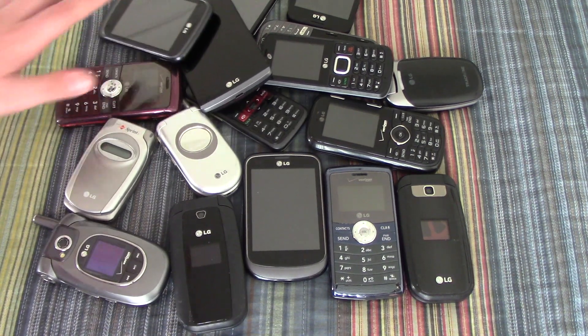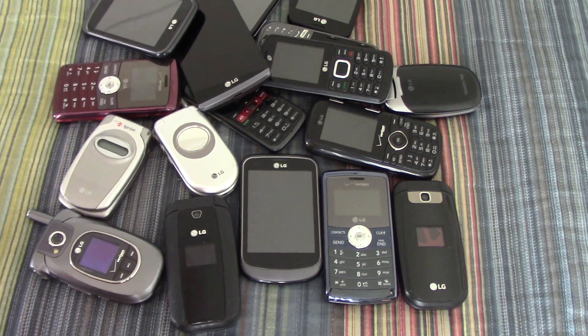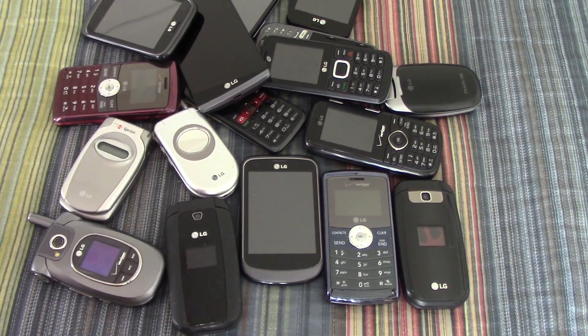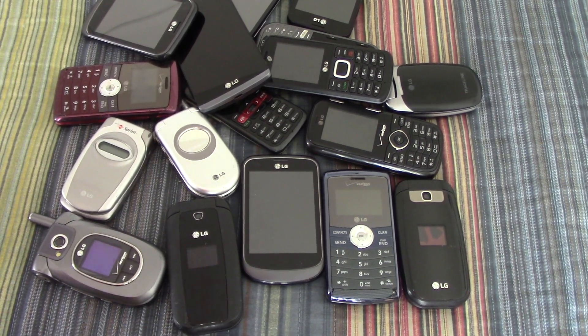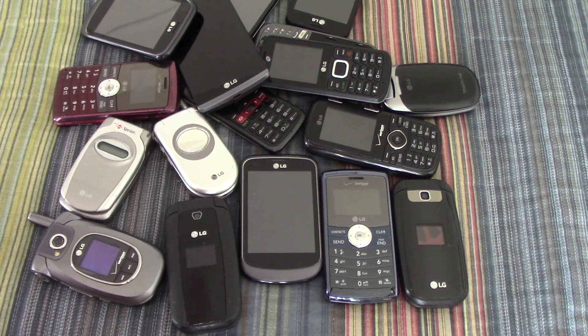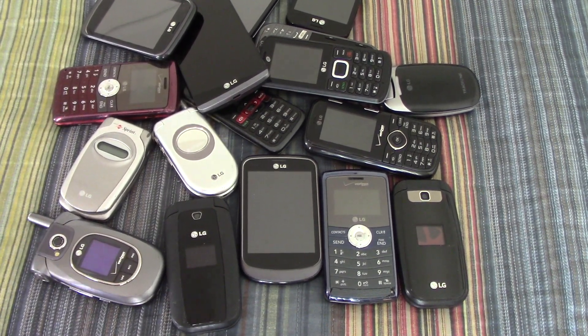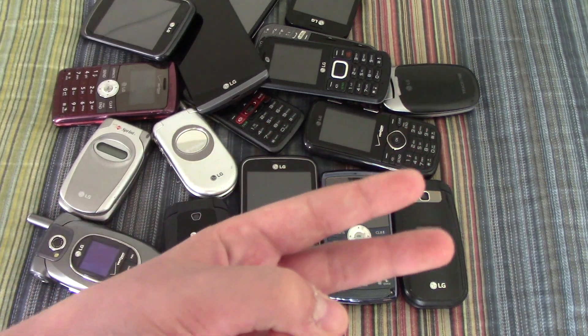Hope you guys enjoyed this video. Be sure to comment your opinion on my new system of phone collection videos, like this video, share it, and don't forget to subscribe if you like my content. Peace out guys!